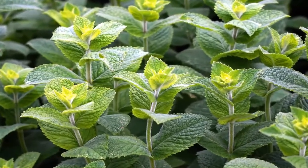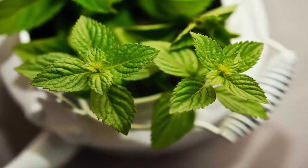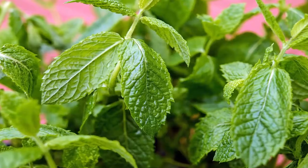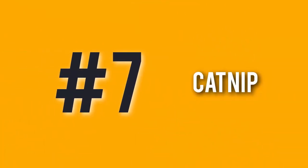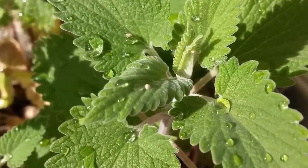Number six: mint. This pleasant-smelling plant, along with its cousin lemon balm, helps repel biting insects. It's best to plant mint in pots because it will spread like crazy. Number seven: catnip. Also a member of the mint family, catnip repels bugs thanks to its nepetalactone — the same property that attracts cats.